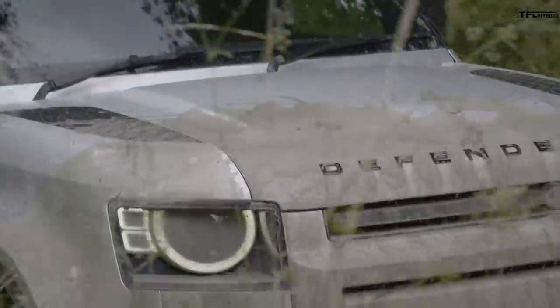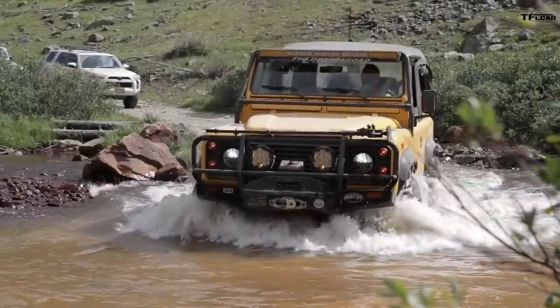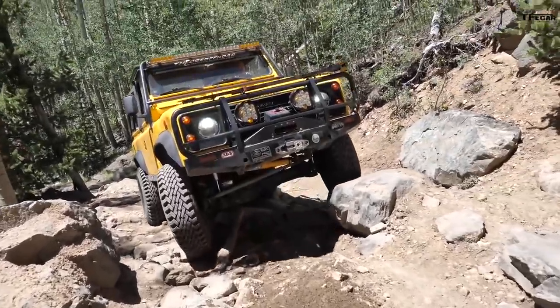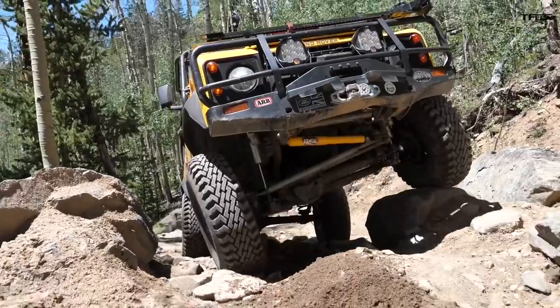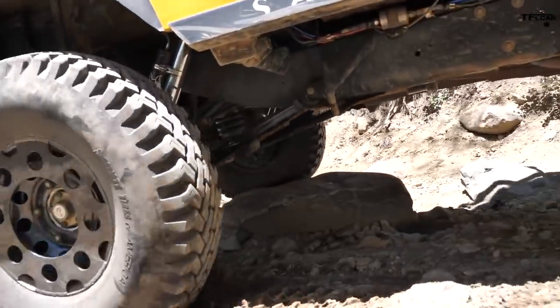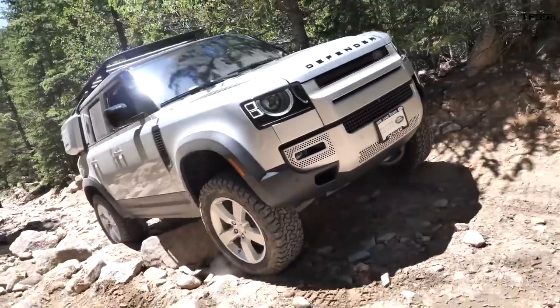In terms of powertrain and suspension, everything remains the same. We recently did a video comparing the old Defender to the new one, and the old one is so much more capable — it's like a squared-off tractor taken to the off-road level. That squared-off, rugged look is exactly what you want off-road: easily liftable, so rough that trail damage adds to the character rather than taking away from it. The new one feels like a London designer's concept of what an off-roader should be.